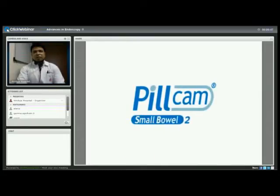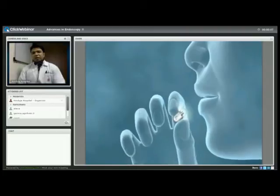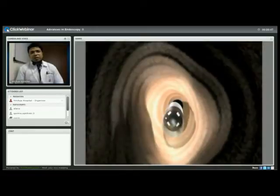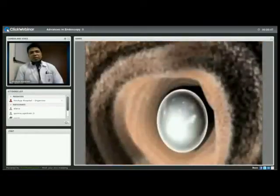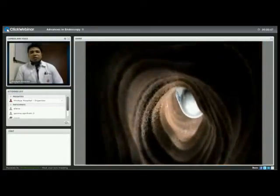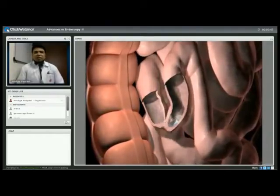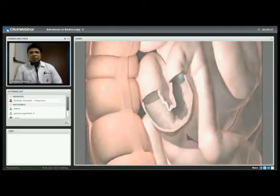This is a typical PillCam capsule manufactured by the company Given. As it traverses the small intestine, we can capture a movie — this is how it actually looks through the small intestine. We can appreciate the peristaltic waves as the capsule moves down its path, and any abnormalities in the lining can be captured.